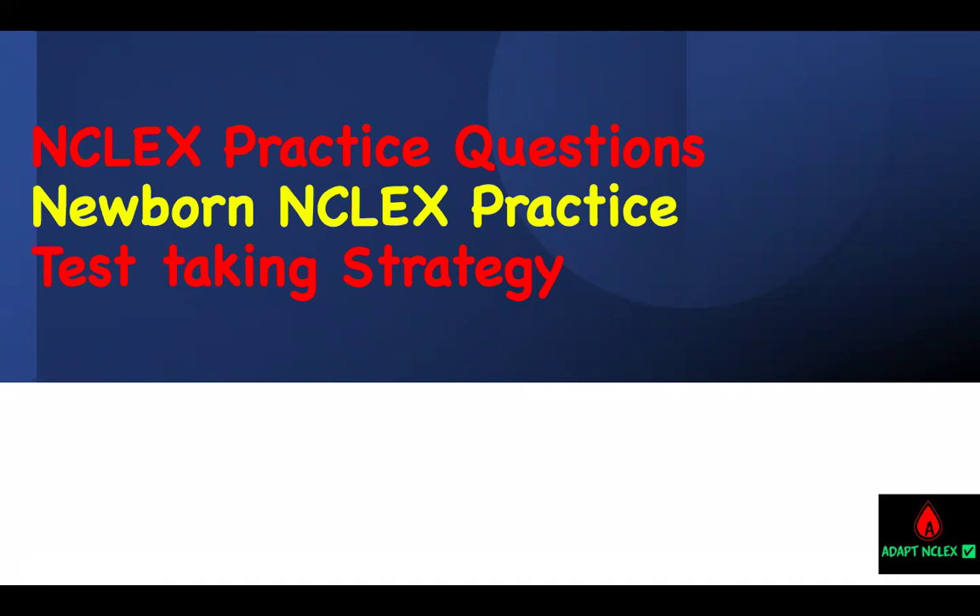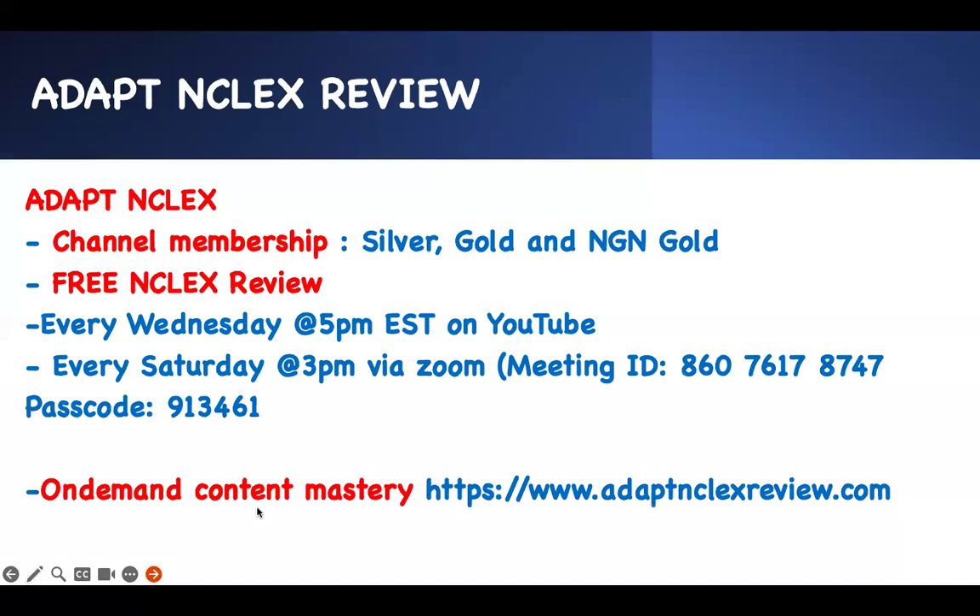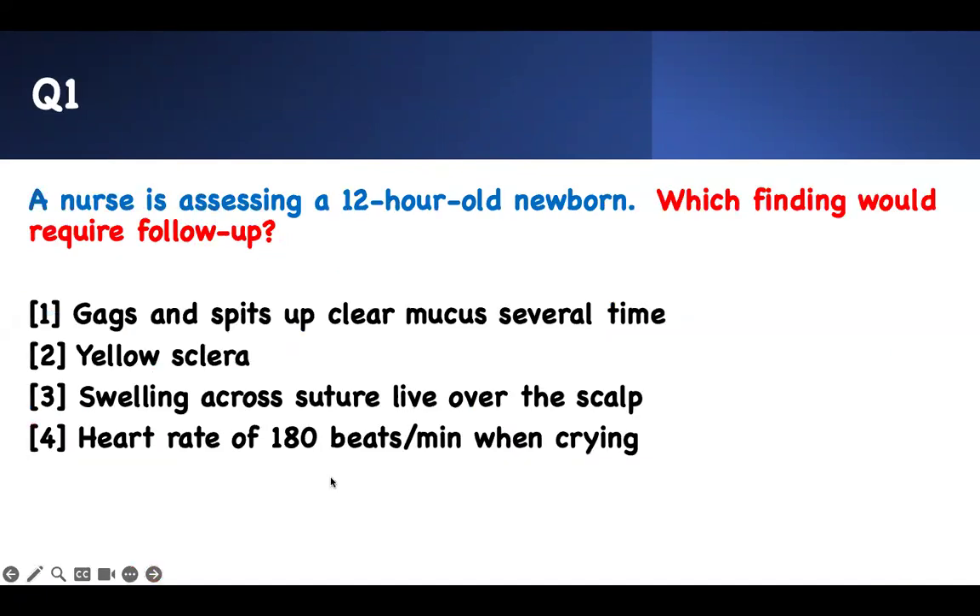We're going to do newborn NCLEX questions. These questions are hard. They will require concepts that you need to know to take the exams regarding newborn. I'll show you the way they will trick you — the answers look the same, but you got to be careful. If you need more, this is where you can get most of your content: Adapting Classes Channel Membership. Let's get to it.